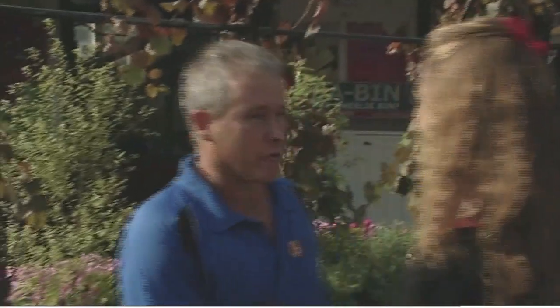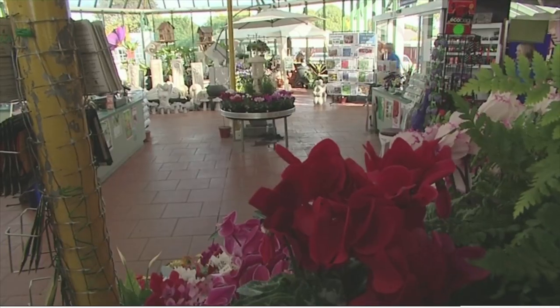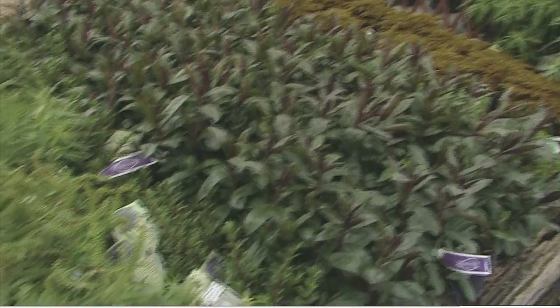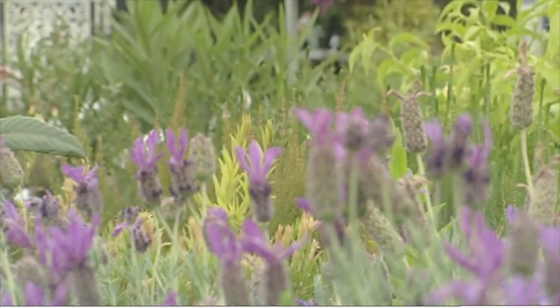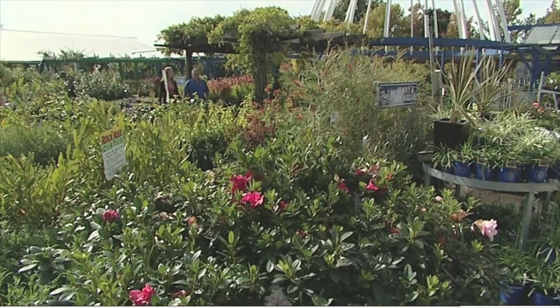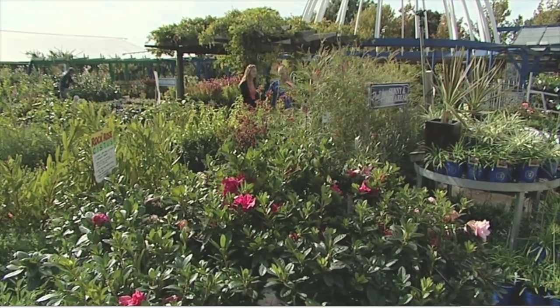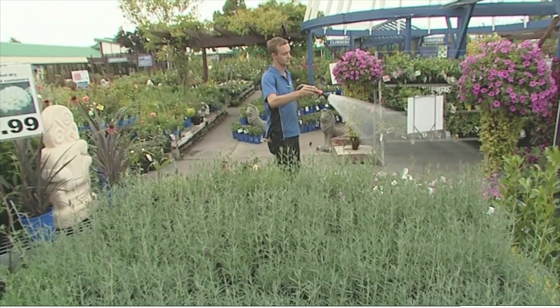Hi, I'm Julian Odering from Oderings Nurseries. Come with us and I'll give you a bit of an insight on some of the things we do around here. This is our retail area where we sell a lot of our finished product. All apprentices spend their last year here in retail where they put into use what they've learnt in the first two years in the nursery — soil mixing, general knowledge on plant health. So they've already got a good grounding by the time they get here.